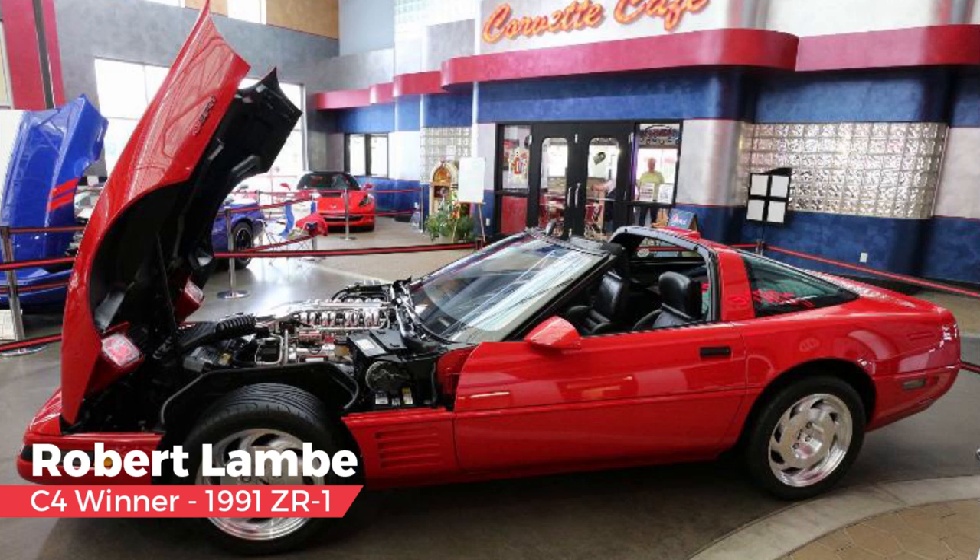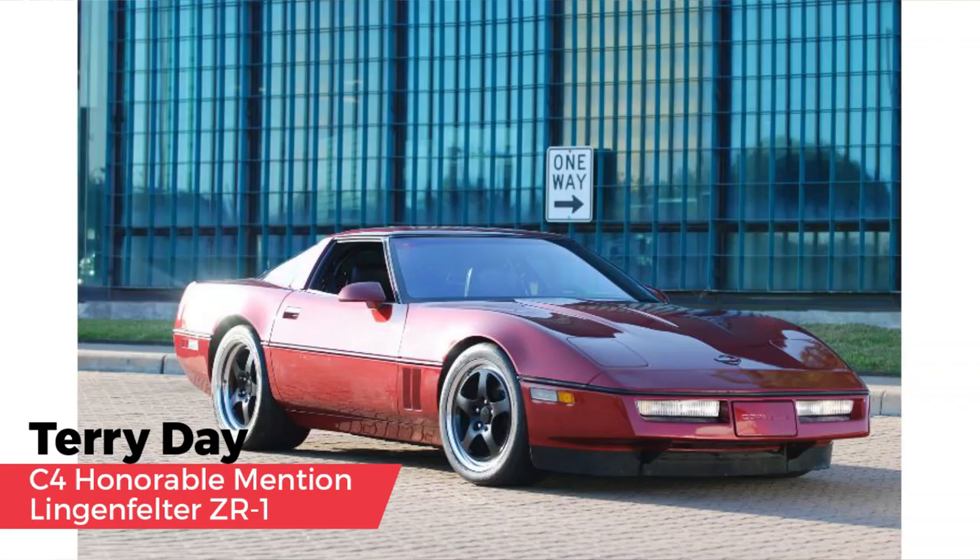The C4 winner is Robert Lombay's Habeck Breathed-On ZR1 — a great performance package still available today. Honorable mention goes to Terry Day's Lingenfelter ZR1; unfortunately this package is no longer available, but it can be duplicated by Mark Habeck. Dave also gave special recognition to all of the beautifully maintained and driven Corvettes in this judging.